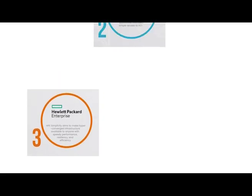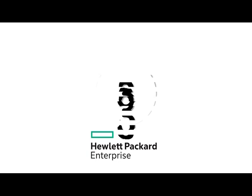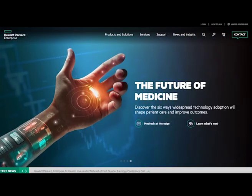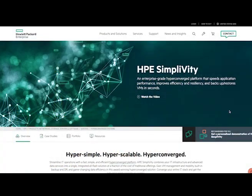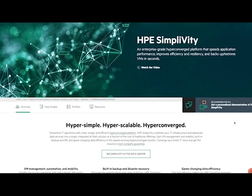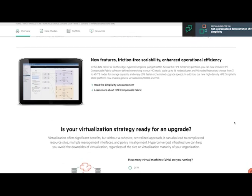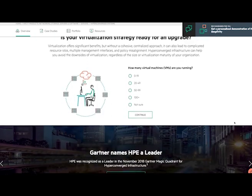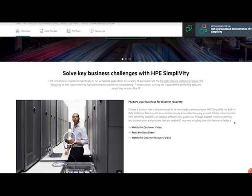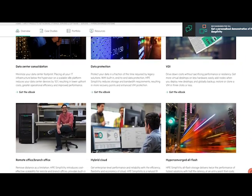We are now on to our top 3 impressive companies using hyperconvergence. At number 3 we have HPE SimpliVity. The SimpliVity brand focuses on bringing hyperconvergence to the masses, making hyperconverged infrastructure available to anyone with speedy performance, resiliency, and efficiency. They originally entered the HCI market in 2012 with the OmniQ product, which builds on the OmniStack platform for data virtualization. Today SimpliVity continues to offer hyperconverged solutions as a leader in the Gartner Magic Quadrant.